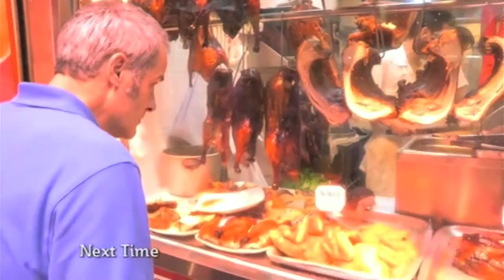Hong Kong's main meals — mouthwatering, bloody good, and taken to the extreme.